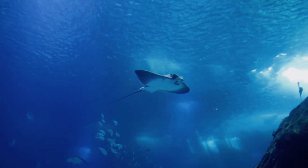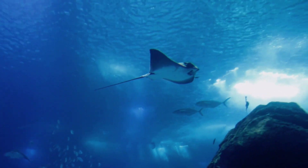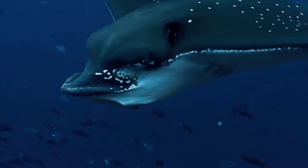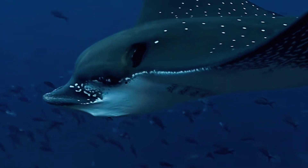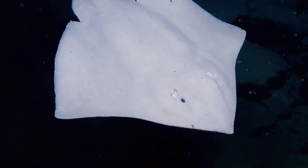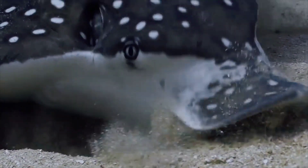Rays tend to eat shellfish, crustaceans, and mollusks, so they usually only hunt along the bottom of the seafloor. They have adapted teeth specifically for crushing the shells and exoskeletons of their prey — their teeth are sturdy and round. Some species of ray feed on zooplankton, so they filter feed. Rays also tend to hunt in cooperative groups.